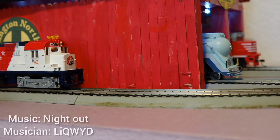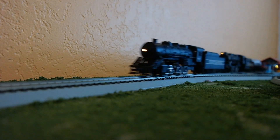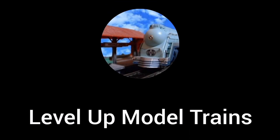Hey everybody, welcome back to the channel. Well folks, do I have the video for you? Yesterday I just went to the train store again, because I love going there, and I love getting new stuff to show all of you, and I picked up two locomotives that are really quite special, and I'm going to show you both of them today.